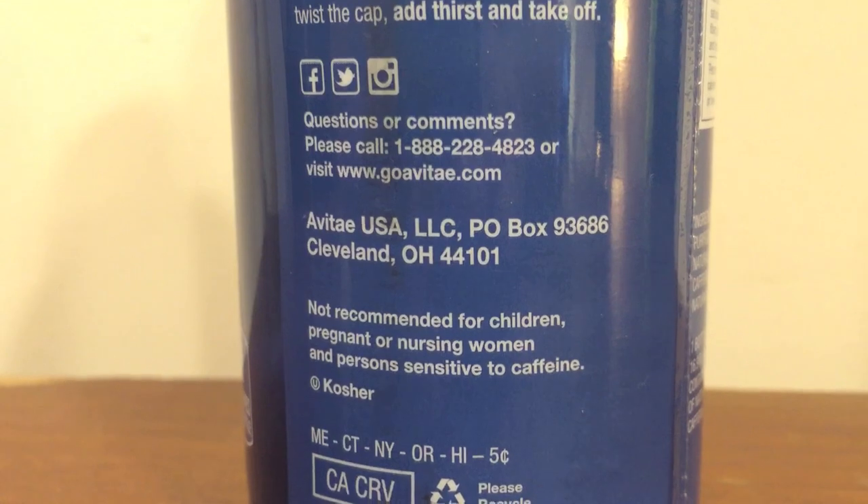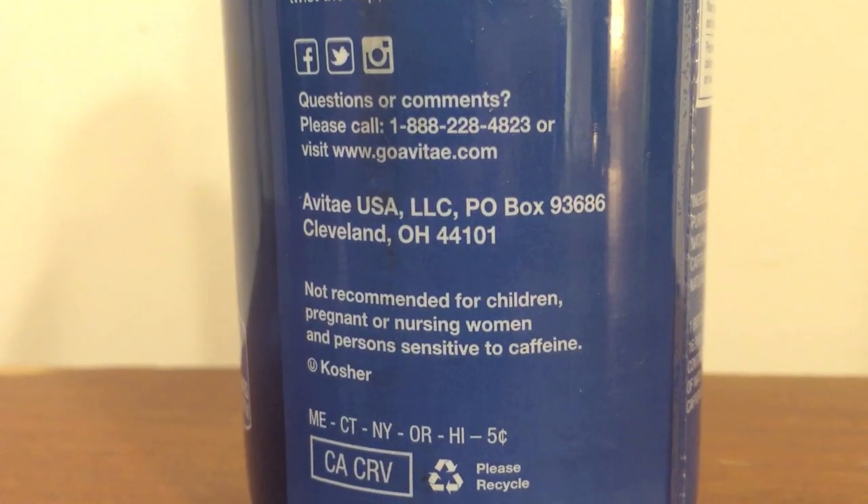They say on the back of this that it's not recommended for children or pregnant women. I've never seen that on a bottle of water before — if you look at the back of Dasani or Aquafina, it doesn't say not for pregnant women.